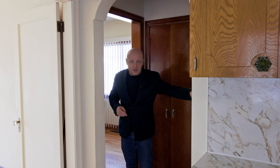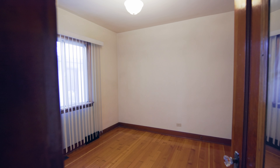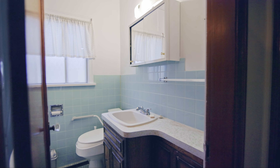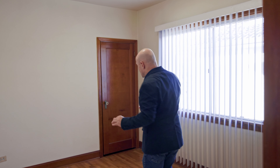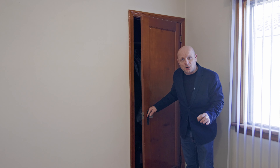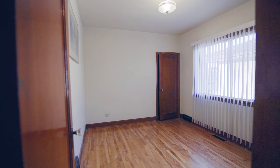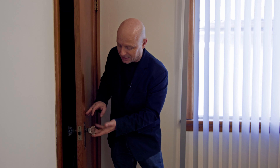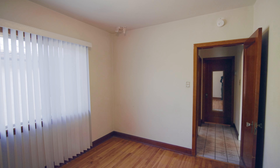We have bedroom number one in the far corner, then a full bathroom, and then the primary bedroom leading up into the front of the house with a super deep closet. One of the things I really like about these character homes is the small attention to details — all these gorgeous little fixtures and incredibly cute knobs. Now when we go downstairs, we're going to see the income generator.